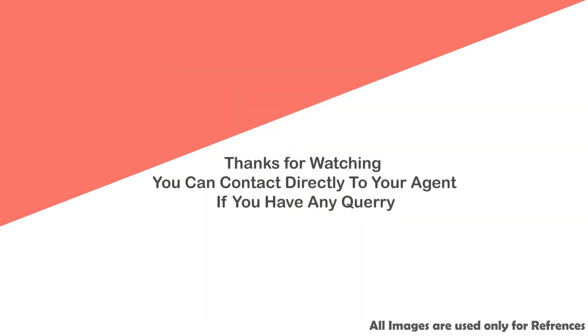Thanks for watching. You can contact directly your agent if you have any queries.